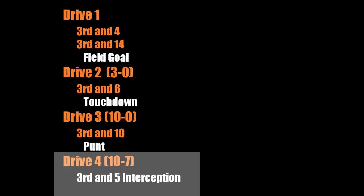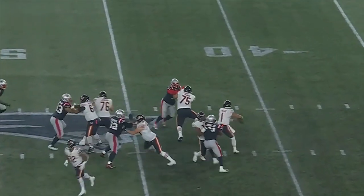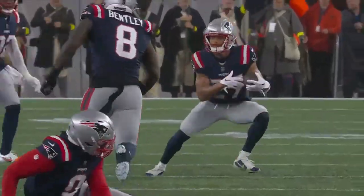The Bears are up 10-7 and on a third and five situation a Patriots defender gets his hands up in the air and tips the ball — it does get intercepted. Unfortunately this is becoming a bad pattern for Justin Fields, but it is a fluke play hopefully it just doesn't continue.